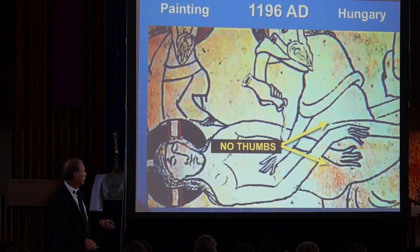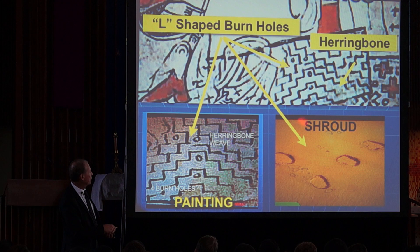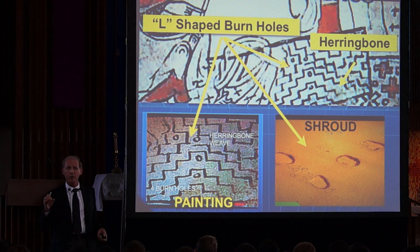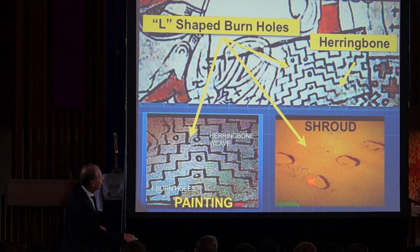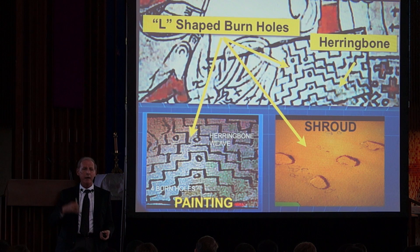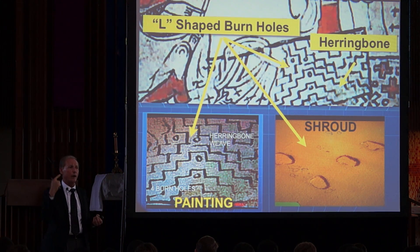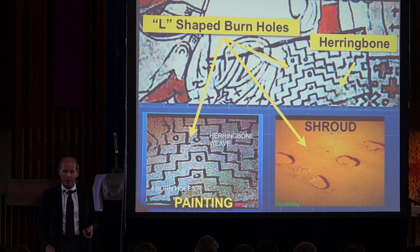Here are the first details: long hair, beard, nude, crossed arms — just like the shroud — and missing thumbs. Second close-up: herringbone tweed. And most important, four burn holes in the shape of an L. On the shroud, in two places, there are four L-shaped burn holes. You see the herringbone weave and the four burn holes. So if someone created this in medieval times as a fake, they had to invent out of thin air that the man had no thumbs, crossed arms, was nude, had long hair, herringbone tweed, and four dots in the shape of an L. That did not happen, in my opinion.